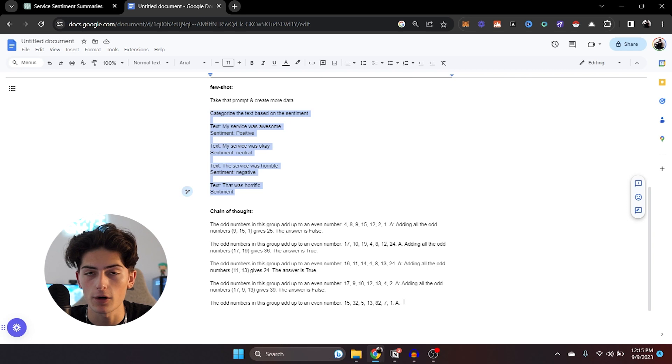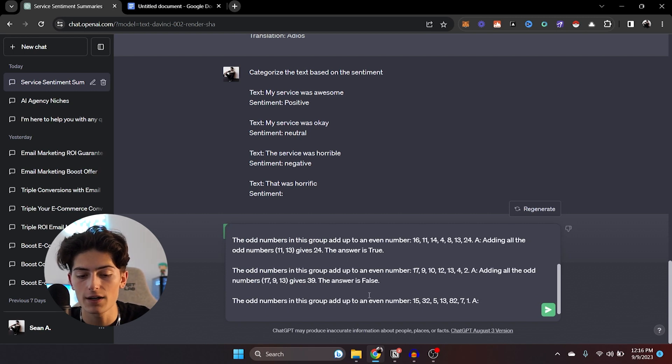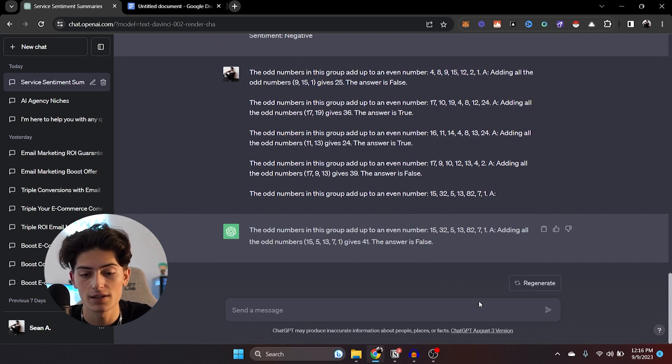Here's a great example: 'The odd numbers in this group add up to an even number: 4, 8, 9, 15, 12, 2, and 1.' Answer: adding all the odd numbers gives 25. The answer is false. So it's asking if it's true or false, and in the prompt you're showing your work, showing how you arrived at that conclusion. We paste it in and ask: is it true or false that the odd numbers in this group add up to an even number — 15, 32, 5, 13, 82, 7, and 1? It gave us its explanation, the reasoning, told us exactly why. The answer is false. That is chain-of-thought prompting.